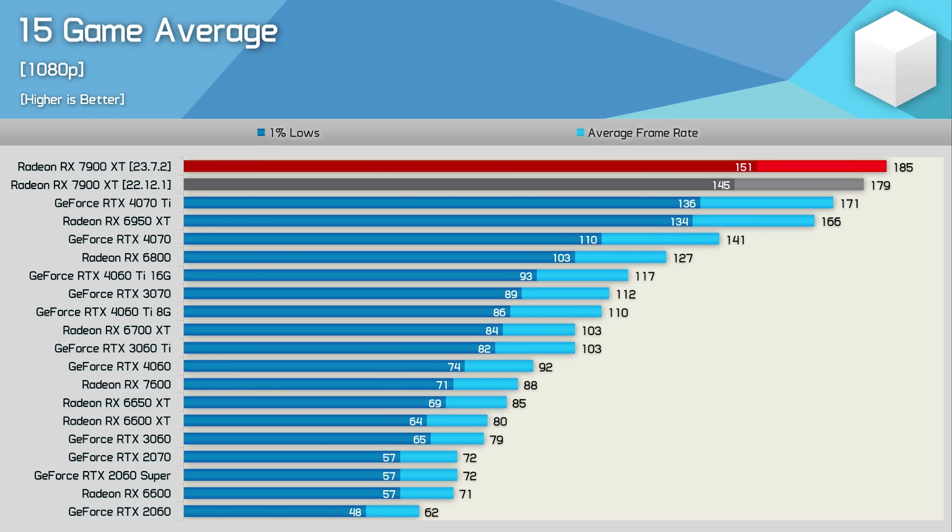Here's a look at the 15-game average data, starting with the 1080p numbers. Just two games saw big performance gains, with nothing much happening for the other 13 games. As a result, overall performance was boosted by just 3% at 1080p. That will certainly help the 7900 XT, but in terms of overall performance, it's hardly a game changer.